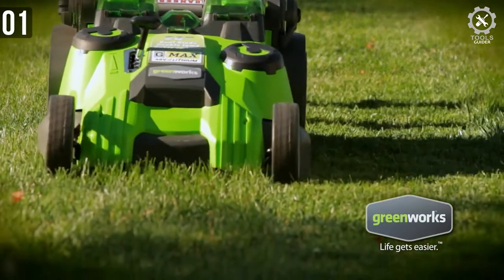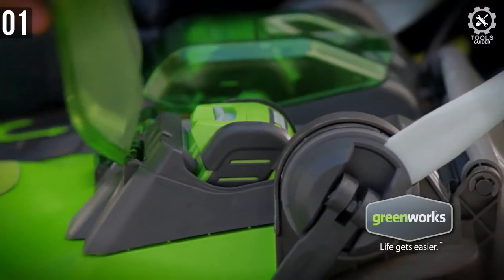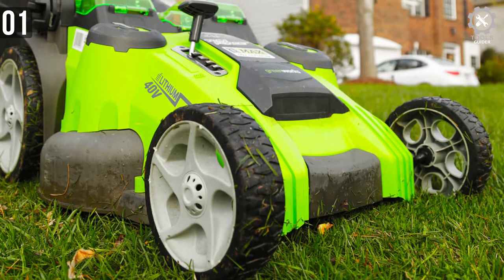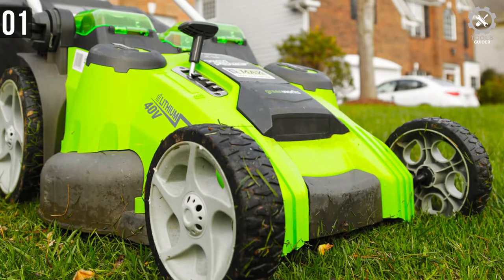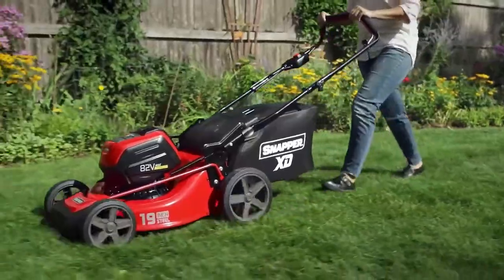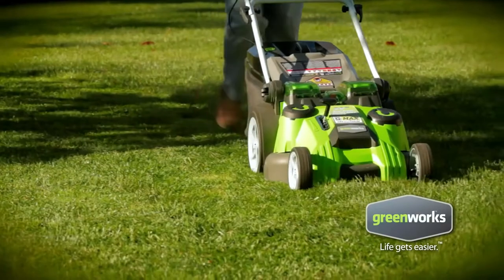The Greenworks 40V range of tools are great, and the G25302 is no exception. It has all the features you need and most of them work really well. It is also priced very competitively and will give almost any competitor a run for their money. You won't be disappointed with this lawnmower. If you want to know more about these lawnmowers or where to buy them, you will find links in the description. Make sure to check that out and subscribe to the channel — you don't want to miss out on future uploads.